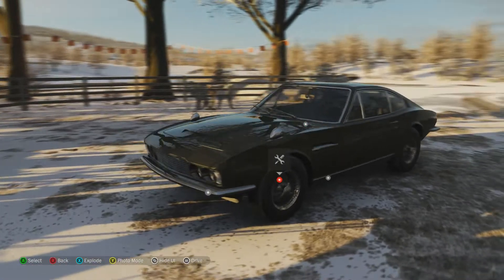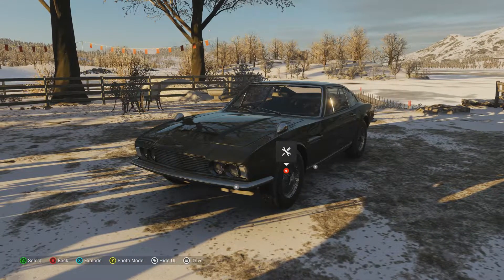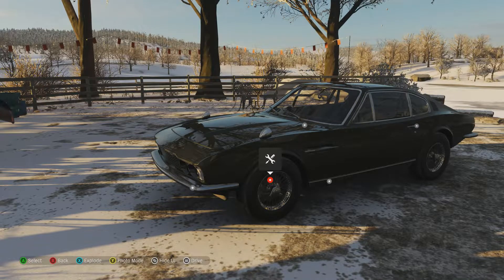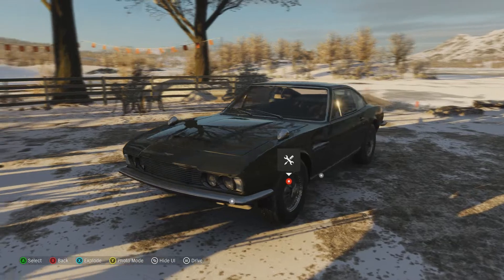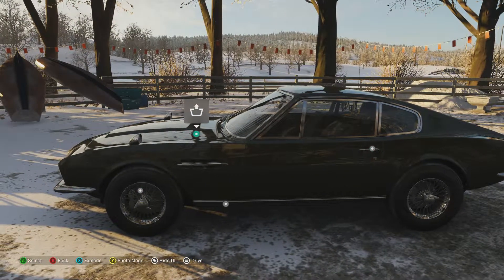This car was designed to have a more modern look, with a fastback rear end and that squared-off front grille. Even though it was supposed to be a bit more modern, it did still have several Aston Martin styling cues, like that bonnet scoop, the knock-off wire wheels, and those air vents with the stainless steel bragwork on the side there.